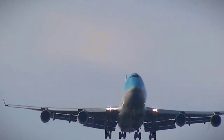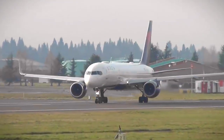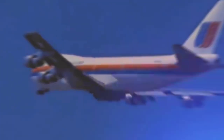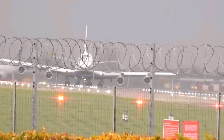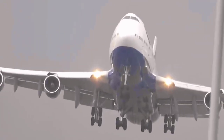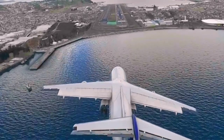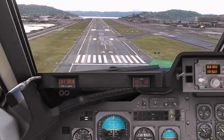Cockpit. The cockpit of the Boeing 747 is a marvel of technology and engineering. It's where the pilots control every aspect of the plane's operation, from takeoff to landing and everything in between. The cockpit is filled with advanced avionics and computer systems, which help the pilots monitor the plane's performance, navigate, communicate, and operate the plane with precision and efficiency. It also features a vast array of instruments and displays, which provide the pilots with all the information they need to make informed decisions and fly the plane safely.